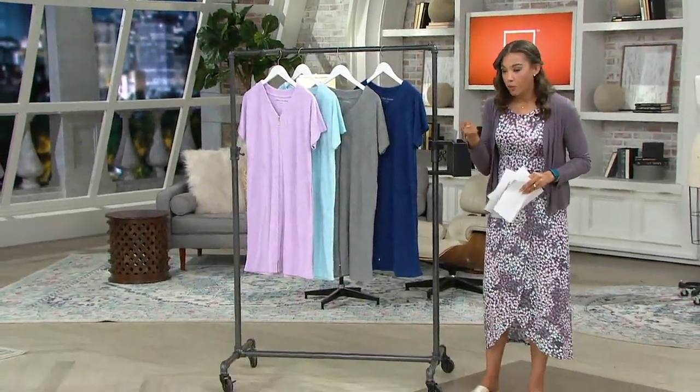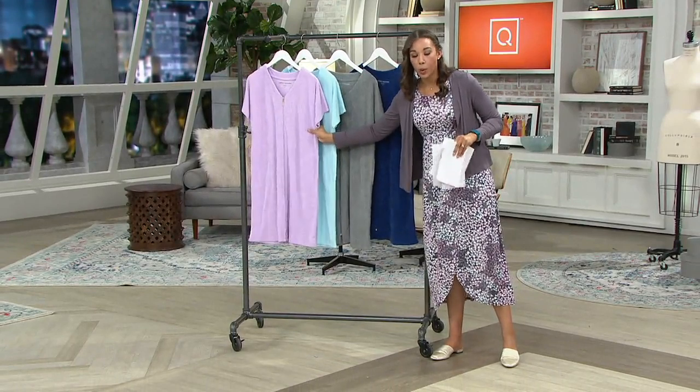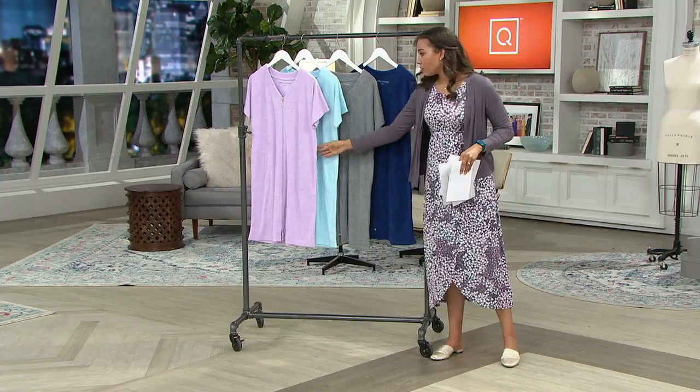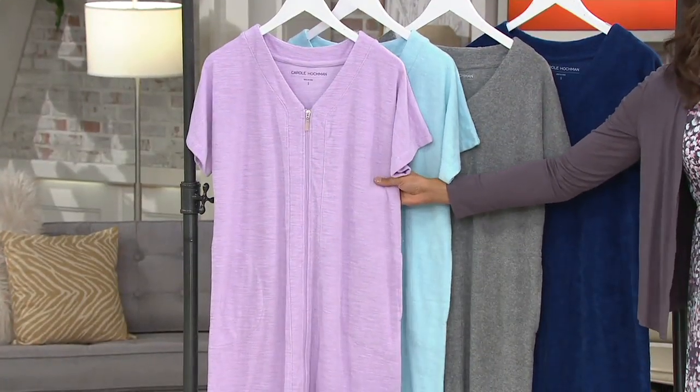Slub Baby Terry has a little bit more of a weight to it, so it's going to be a little more absorbent than the regular Baby Terry. Color choice here — aren't these just spring ready? They really get me ready for Easter. This is lilac.